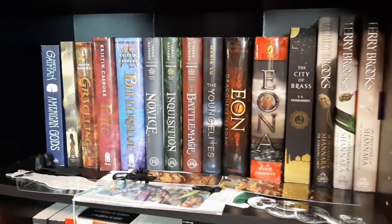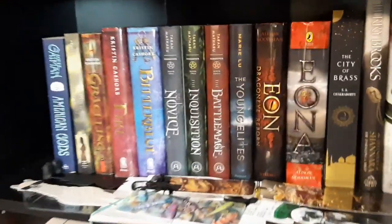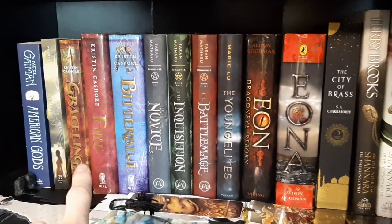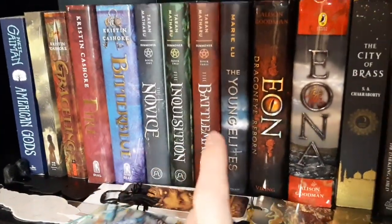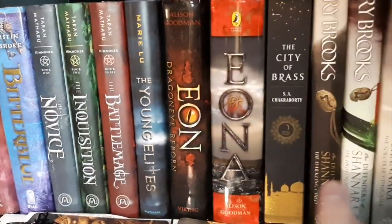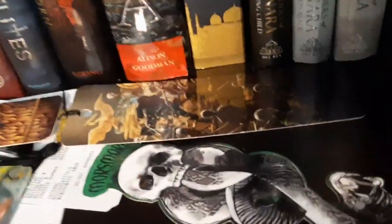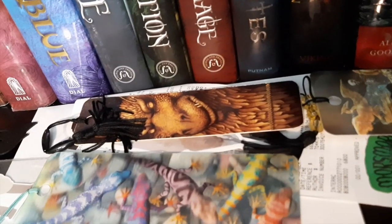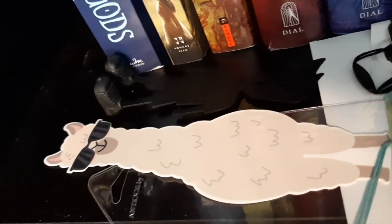Starting at the top of the last shelf, this is the more YA and random book shelf. We have American Gods by Neil Gaiman, Kiss of Deception, Grey Sling, Fire, Bitter Blue — these are a series. Then the Summoner series, The Young Elites by Mary Lou, City of Brass, and Terry Brooks. Marcus is also very proud of his collection of bookmarks: a Slytherin bookmark, a Dungeons and Dragons one, an Aragorn one, some Newts or Salamanders, the ever-famous Llama, and a little dude you stick in the book with his feet sticking up.